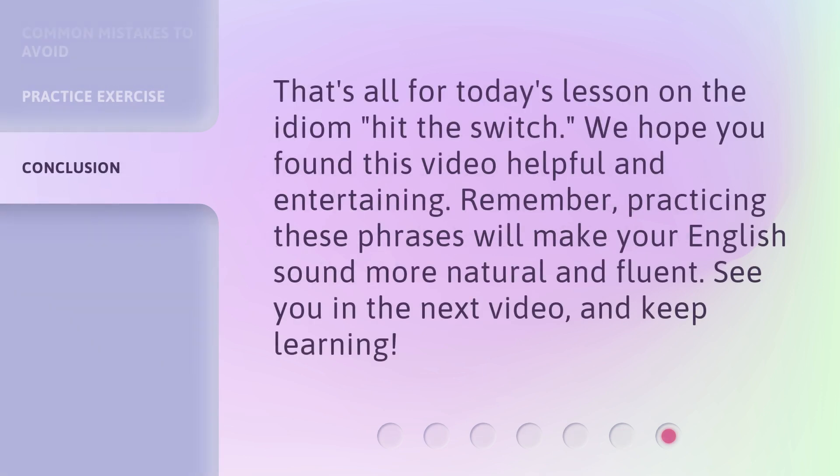That's all for today's lesson on the idiom 'hit the switch.' We hope you found this video helpful and entertaining. Remember, practicing these phrases will make your English sound more natural and fluent. See you in the next video and keep learning.